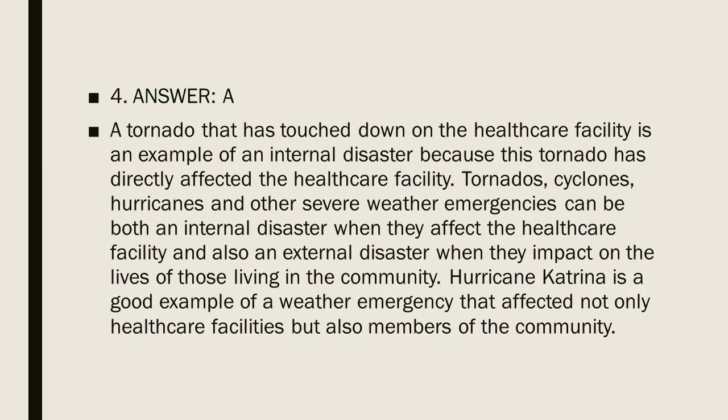Question 4, Answer A. A tornado that has touched down on the healthcare facility is an example of an internal disaster because it has directly affected the facility. Tornadoes, cyclones, hurricanes, and other severe weather emergencies can be both an internal disaster when they affect the healthcare facility, and an external disaster when they impact lives in the community. Hurricane Katrina is a good example of a weather emergency that affected both healthcare facilities and community members.